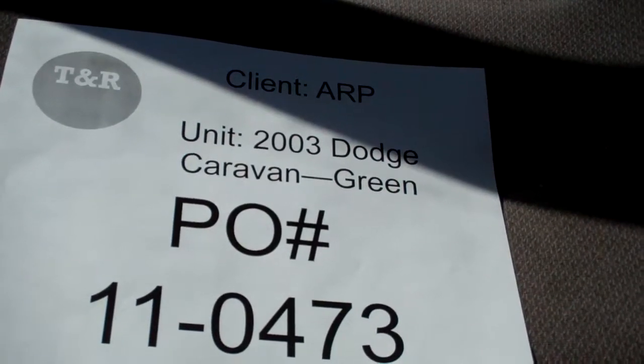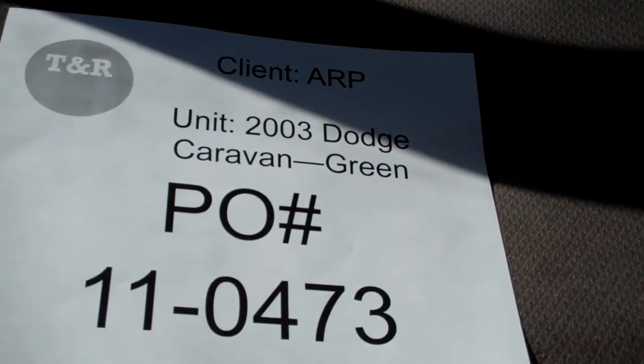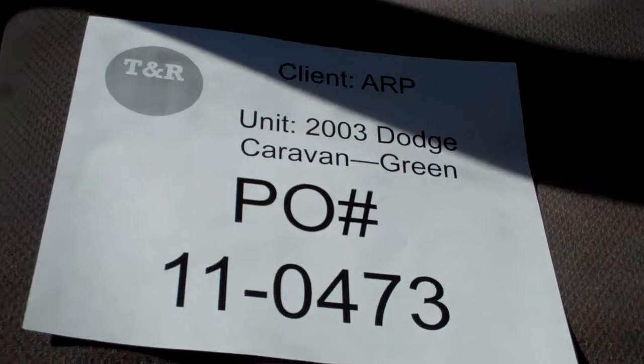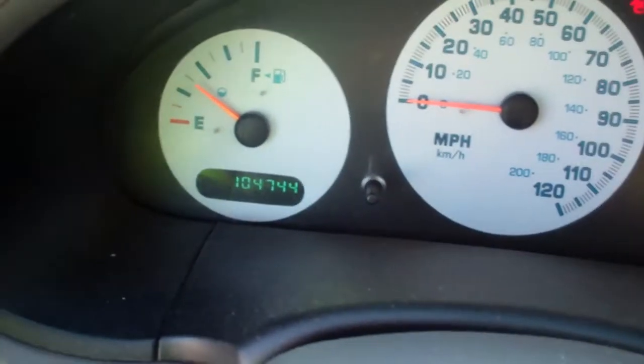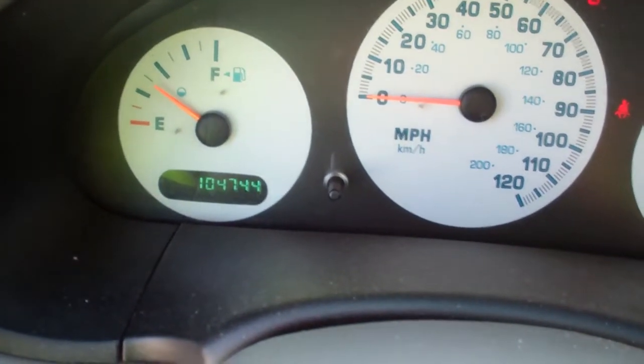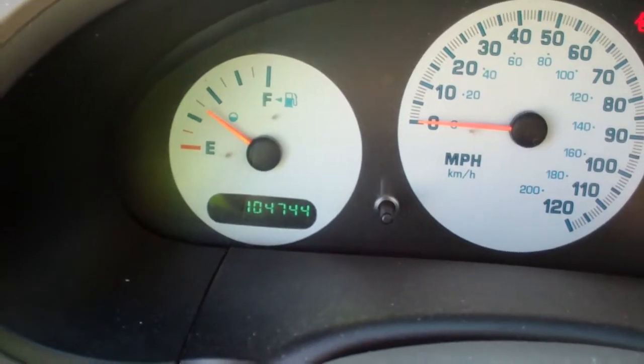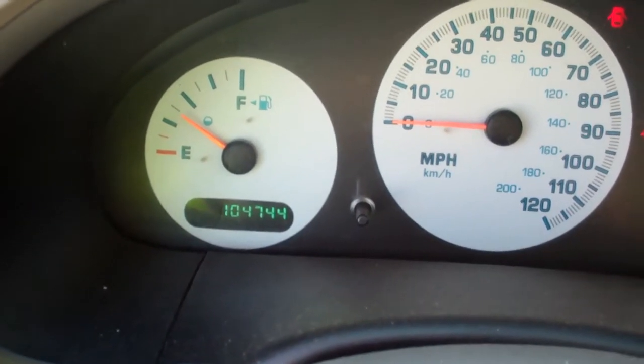This is a video inspection for a 2003 Dodge Caravan, green in color, for outer relocation plus under 11-0473. Current odometer reading on the vehicle is 104,744, and it reads 3/16ths of a tank.